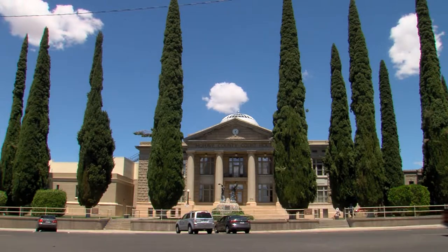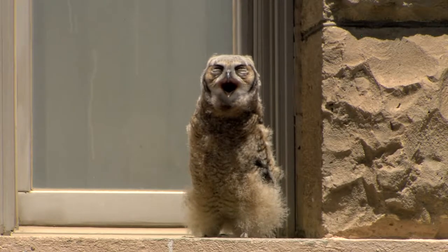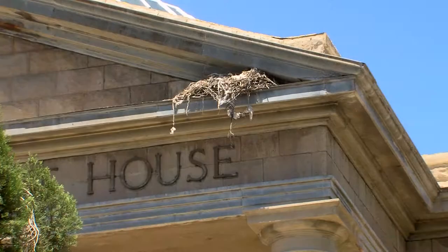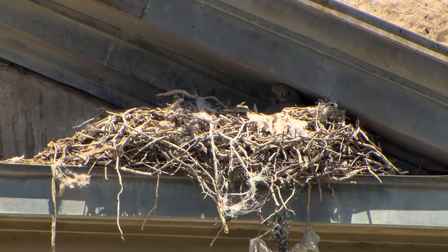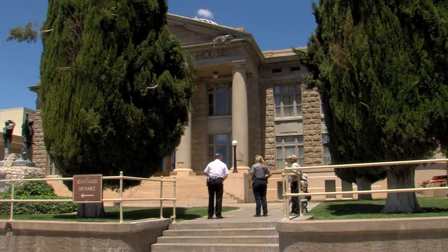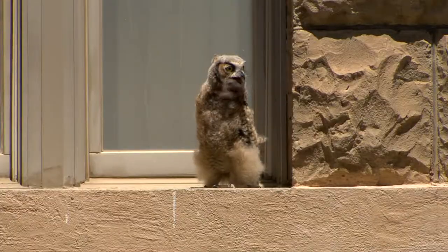The Mojave County Courthouse in Kingman, Arizona. Game and Fish Wildlife Manager Lainey Antelik is here on a call about a possible injured owl. As it turns out, the bird is not injured — it's a young great horned owl that left its nest before completely mastering the art of flight. What happens is they fall from their nest when learning to fly, and the mom will still continue to feed them until they can fly and be on their own. Antelik says the owl ought to be just fine as long as people leave it alone.